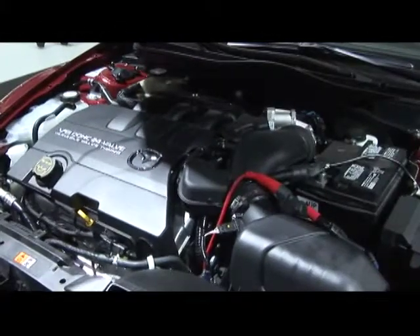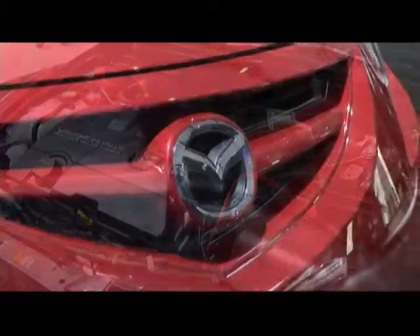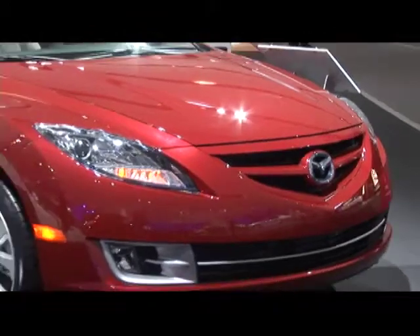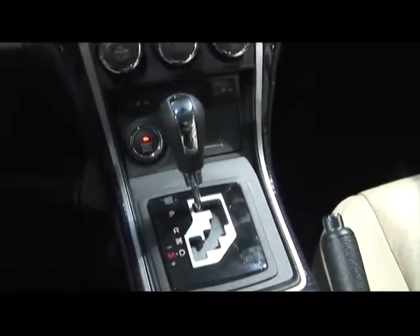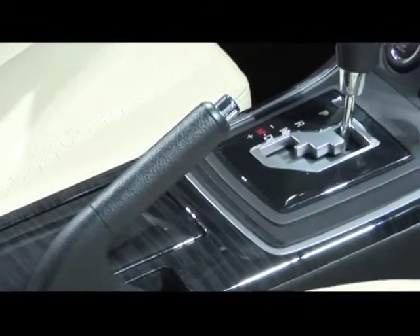The base engine for the Mazda 6 is a 170-horsepower, 2.5-liter inline-four. Uprated trim gets a 272-horsepower, 3.7-liter V6. Power is sent to the front wheels through either a six-speed manual or five-speed automatic on the inline-four, while the V6 comes with a six-speed automatic transmission.